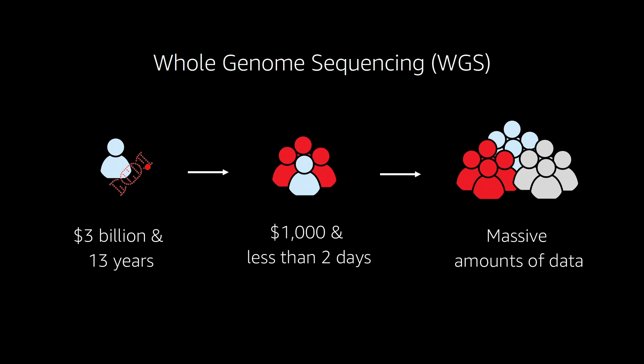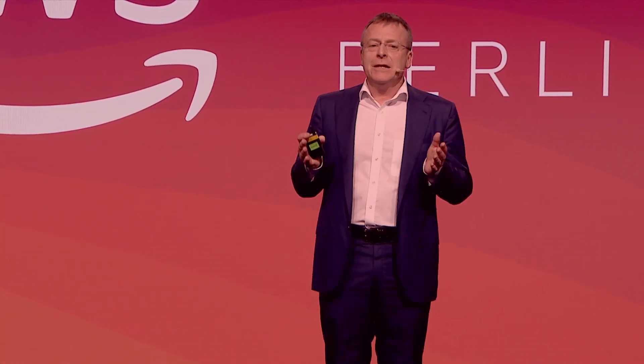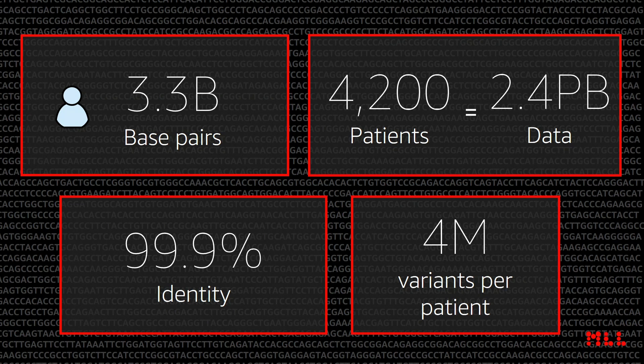As you can imagine, sequencing of human genomes produces a massive amount of data. A single human genome contains 3.3 billion base pairs. We have completed the sequencing of 4,200 patients in the last year, producing 2.4 petabytes of data. Although these genomes from each patient share 99% of the genomic information, we still have 4 million bases that are divergent per patient. We are looking for the somatic mutations associated with the development of leukemia — it's like looking for a needle in a haystack.